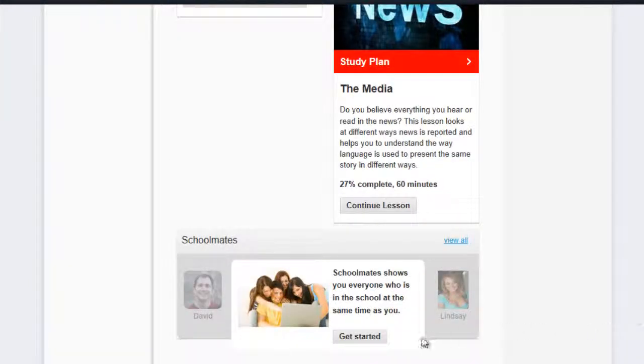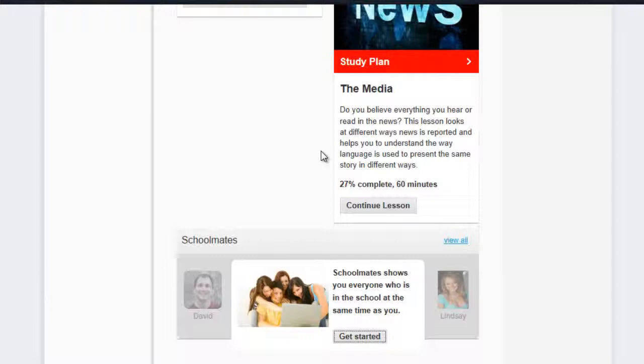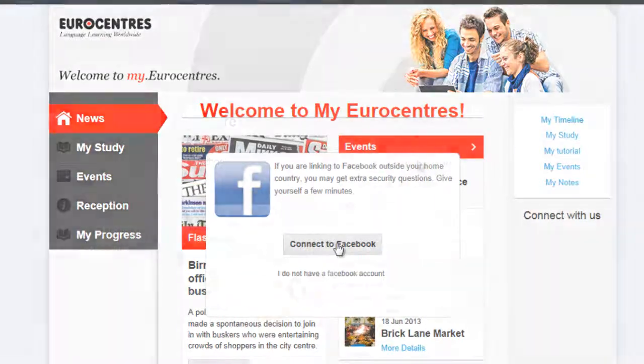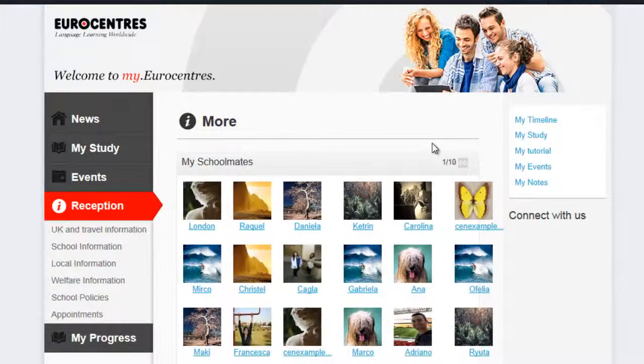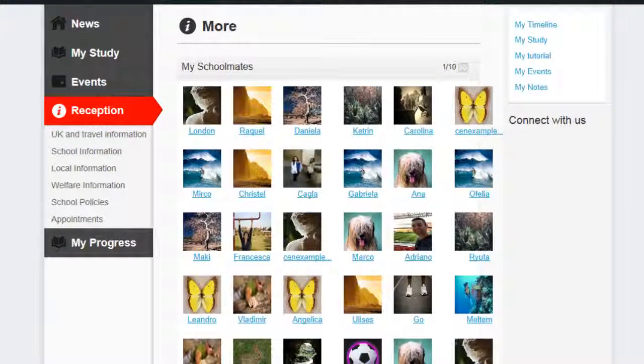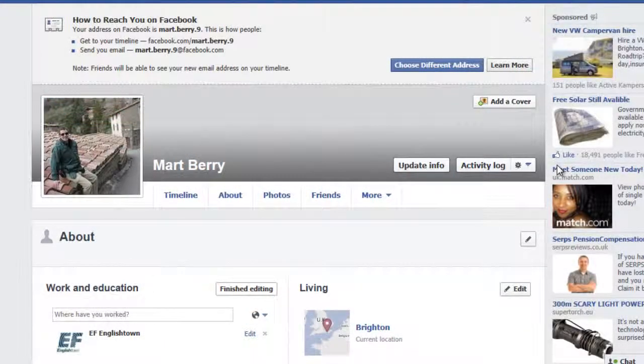Finally, I will show you how to find friends in the school if you like connecting on Facebook. The Schoolmates facility takes you to Facebook to make yourself available only to people in your school to connect. Then you can see who is available and view their Facebook page.